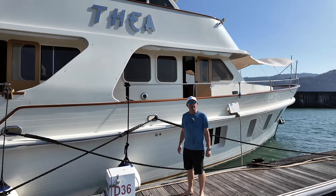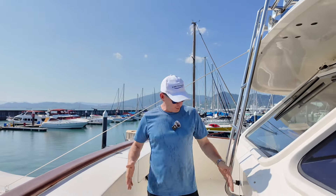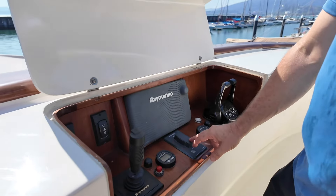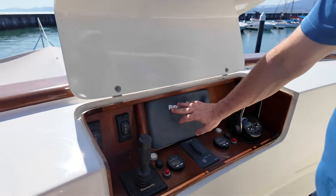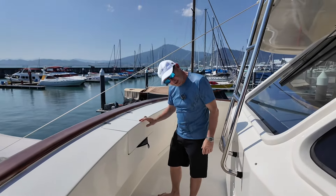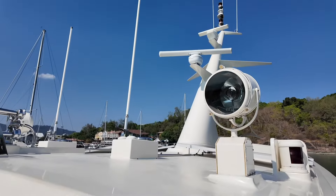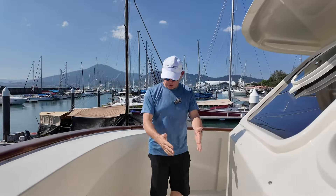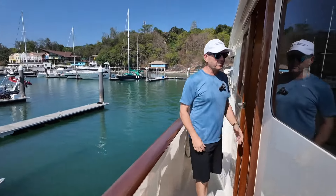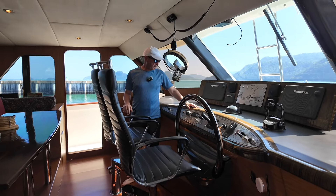We're up on the upper deck. This is the Portuguese bridge — a very wide bridge. There is a helm station forward where we've got a tiller control, bow and stern thruster, controls for the two anchors, the Raymarine chart plotter, and the throttles. This is quite a pleasant spot from which to drive the boat. There's a removable ladder up to the top where we can access the navigation gear and the radar arch.